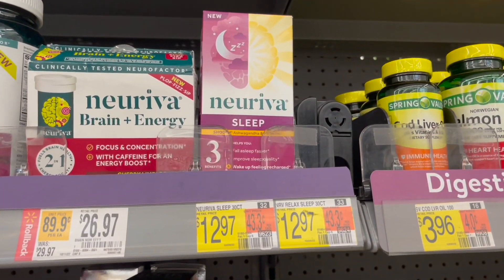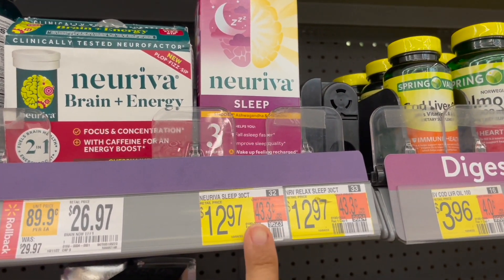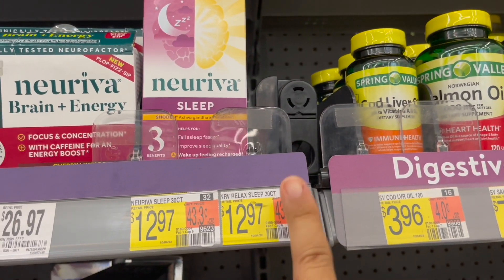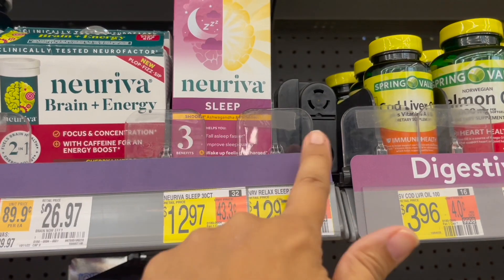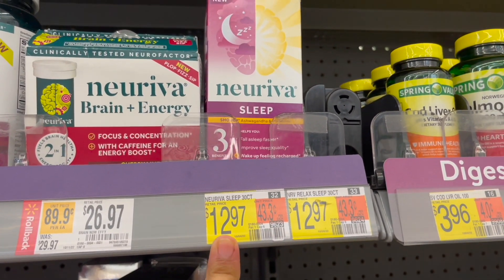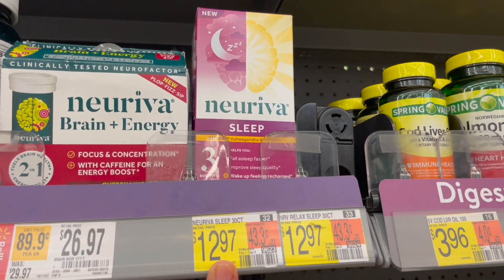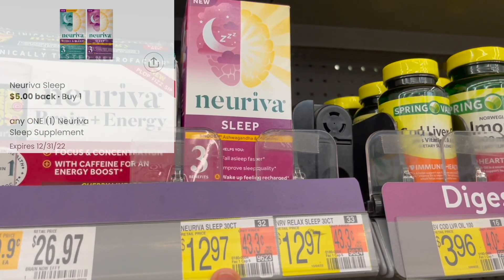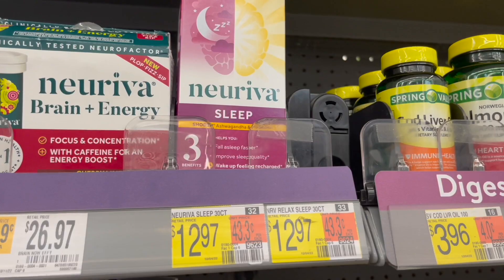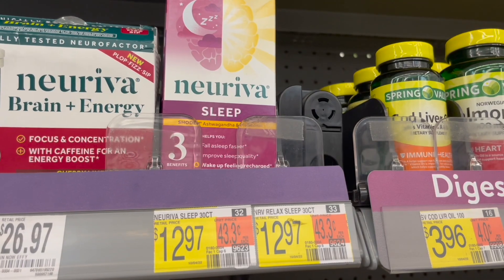Next I want to show you this deal on the Neriva. You can pick up either the Sleep or the Relax and Sleep — both are priced at $12.97 and they both work for the Ibotta rebate. Pick up either one at $12.97, submit to the Coupons.com app for $5 back, and then over to Ibotta for $5 back, making your final cost for one of these just $2.97.